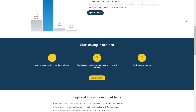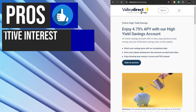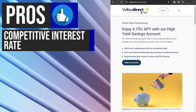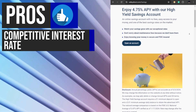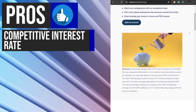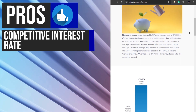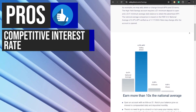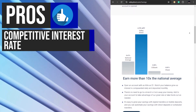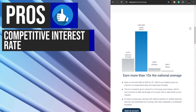Now let's take a look at its key benefits. The ValiDirect Online Savings Account offers a highly competitive 4.75% annual percentage yield. This rate is well above the national average for savings accounts, providing account holders with the opportunity to earn more on their savings over time. The interest is compounded daily and credited monthly, maximizing the growth potential of your funds.